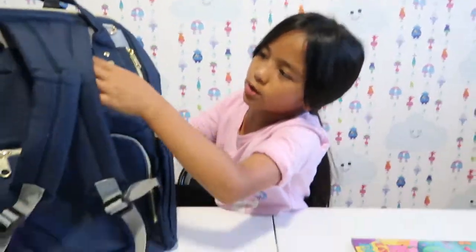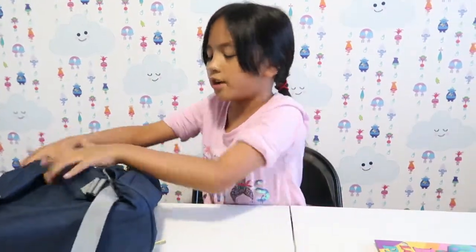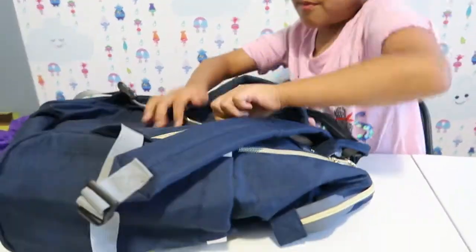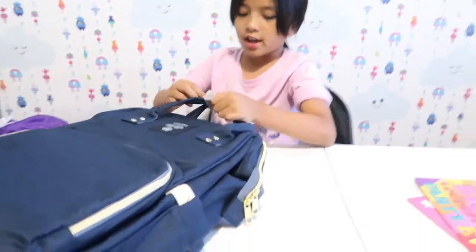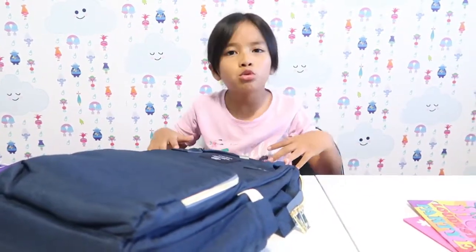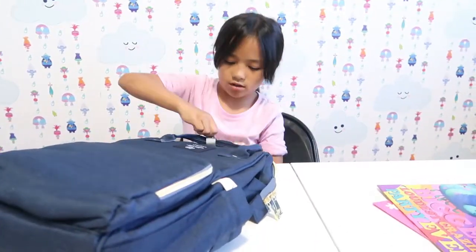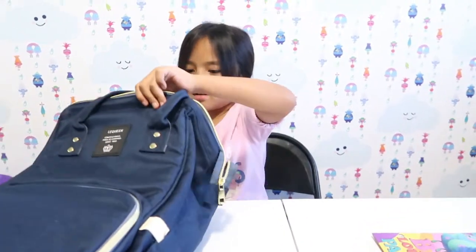In the back there's a secret compartment that shows all the stuff I'm going to show you. I think you could put a tablet or computer in it, but it would probably get confiscated. It also has a secret pocket down here. I really like it because it matches with my school uniform too — it's dark but not boring or too childish, even though I'm still a child.